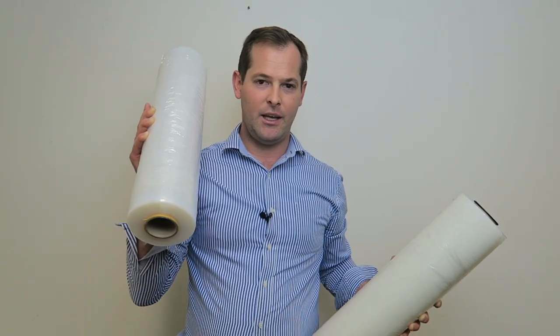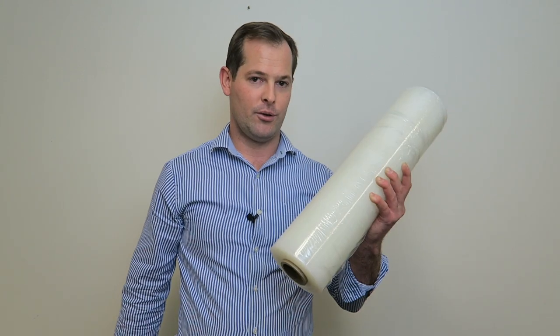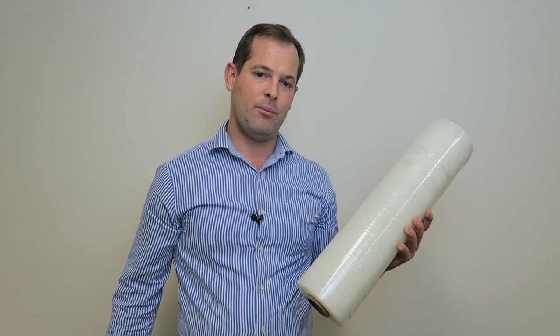The cast stretch film has improved a lot in the last decade or so and it will be great for the majority of purposes. The only time we'd recommend a blown film is when you have a pallet with many sharp objects on it, such as if you're an engineering firm and you've got an irregular shaped pallet.